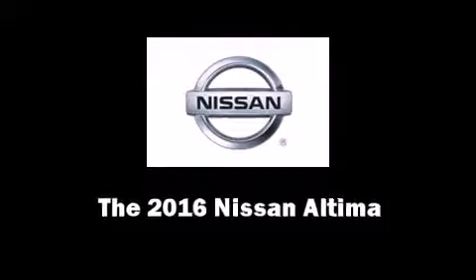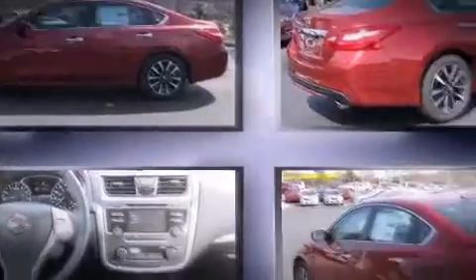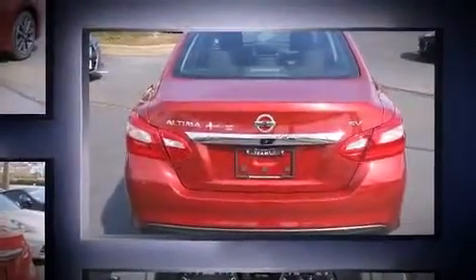The 2016 Nissan Altima. This four-door, five-passenger sedan is ready to drive off the showroom floor. It features an automatic transmission, front-wheel drive, and a 2.5-liter four-cylinder engine.